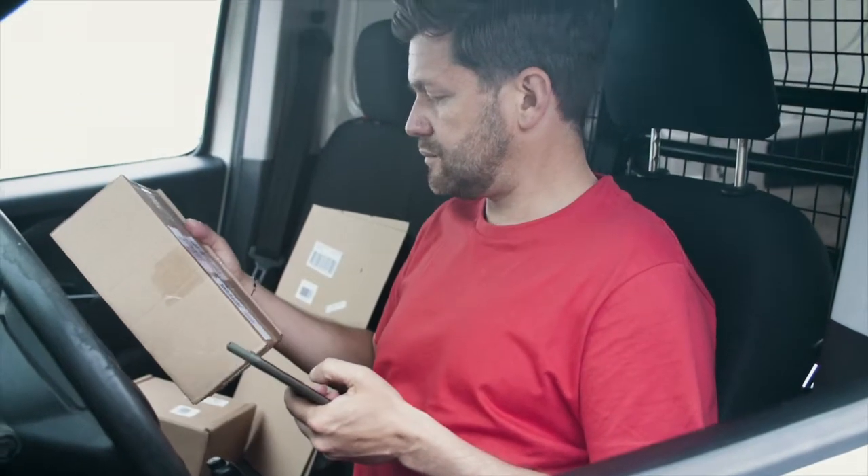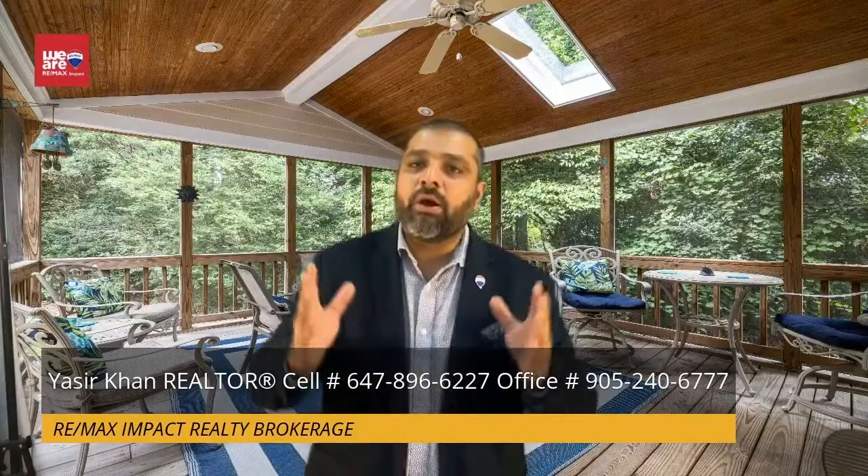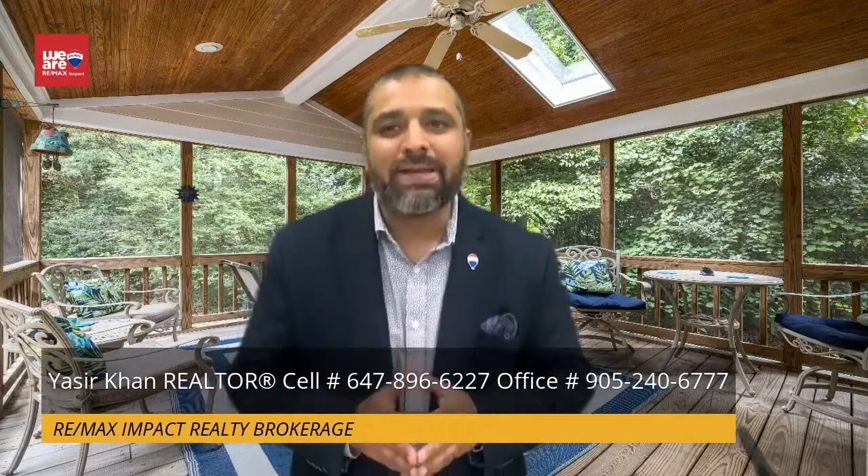Move into your new home — finally, party time! All the best. Call me if you have any questions regarding the home buying process. Your friend Yasser Khan from RE-MAX Impact — thanks for watching, bye for now.